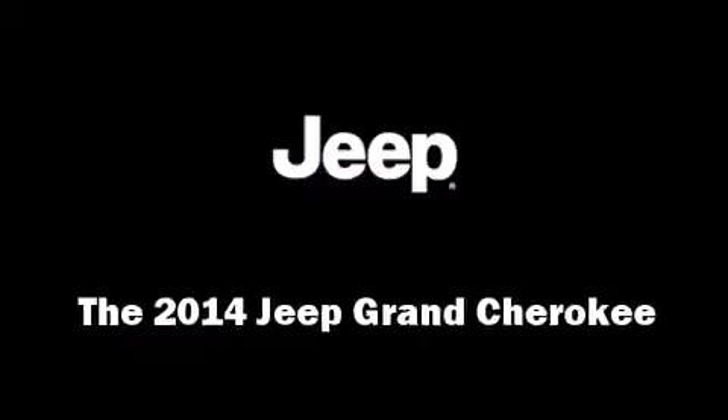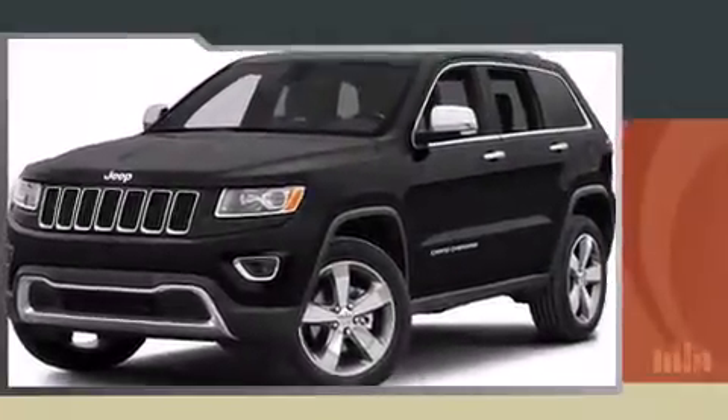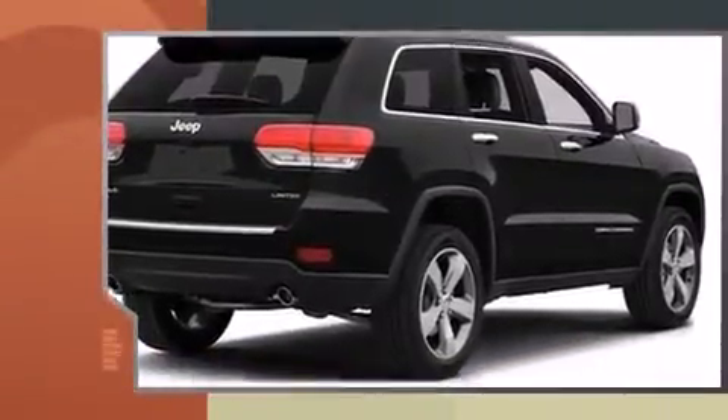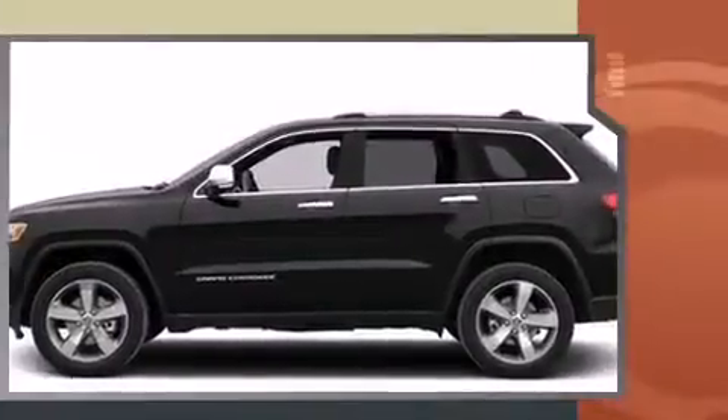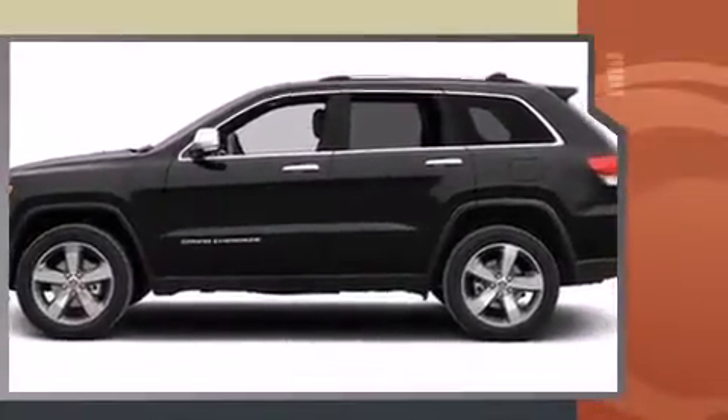Take command of the road in the 2014 Jeep Grand Cherokee. Smooth gear shifts are achieved thanks to the refined six-cylinder engine, and for added security, dynamic stability control supplements the drivetrain. Four-wheel drive allows you to go places you've only imagined.